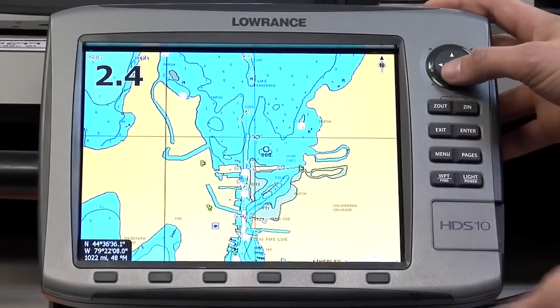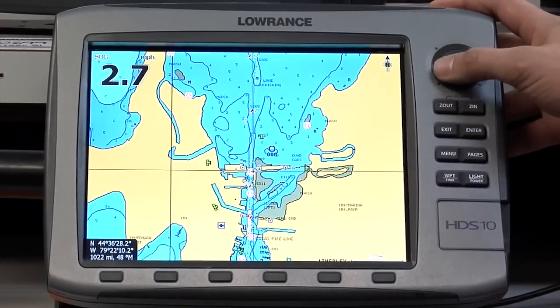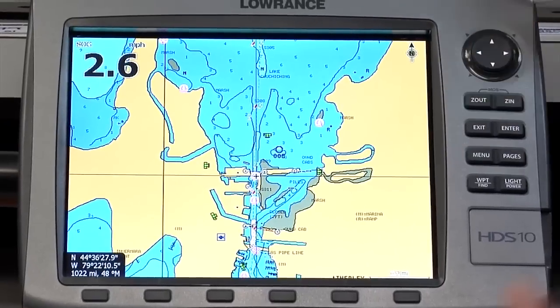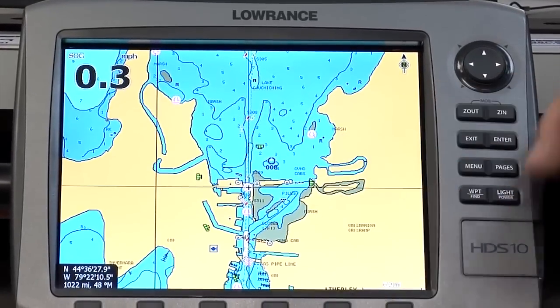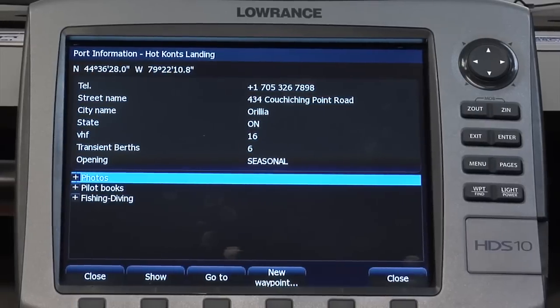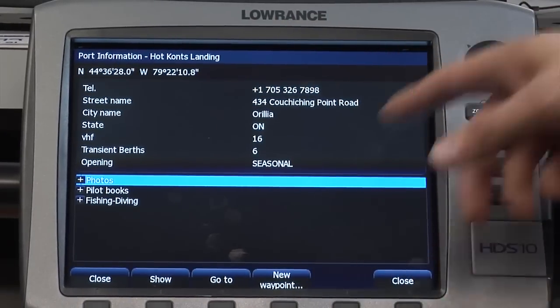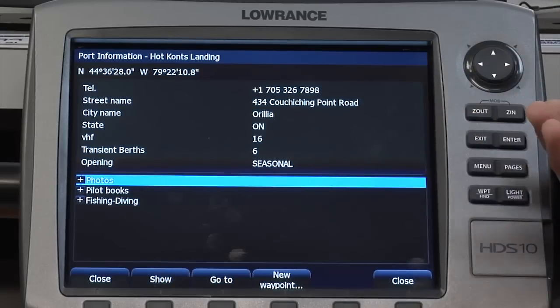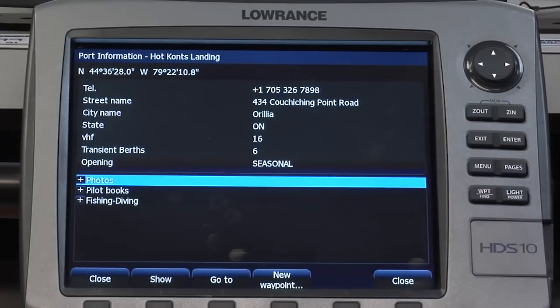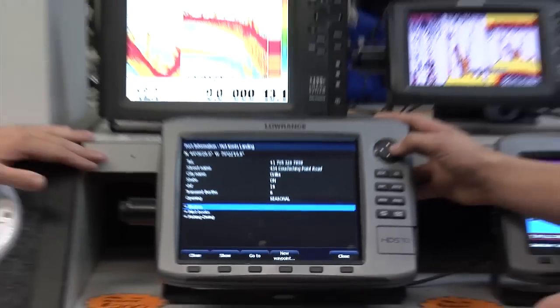One of the other features is the marina information. So if you're low on gas or in an unfamiliar area and you don't know what's around, these little sailboat icons are all marinas. You can just highlight those and all the information for that marina pops up — the coordinates, what channel they monitor on VHF if you have one, and their phone number so you can call them with your cell phone and find out if they have gas docks or anything like that.